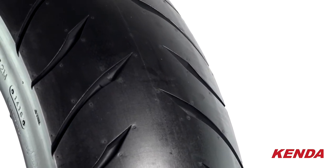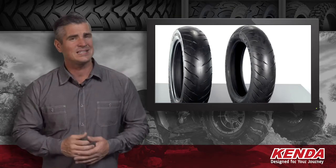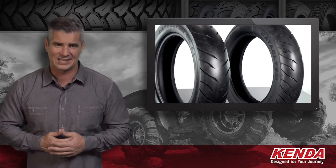The final touch is a black wall finish for a more seamless look that will be easier to keep clean. These tires are DOT approved, so if you need a set of tires that's ready to go the distance, then you need a set of Kenda's Cataclysms.